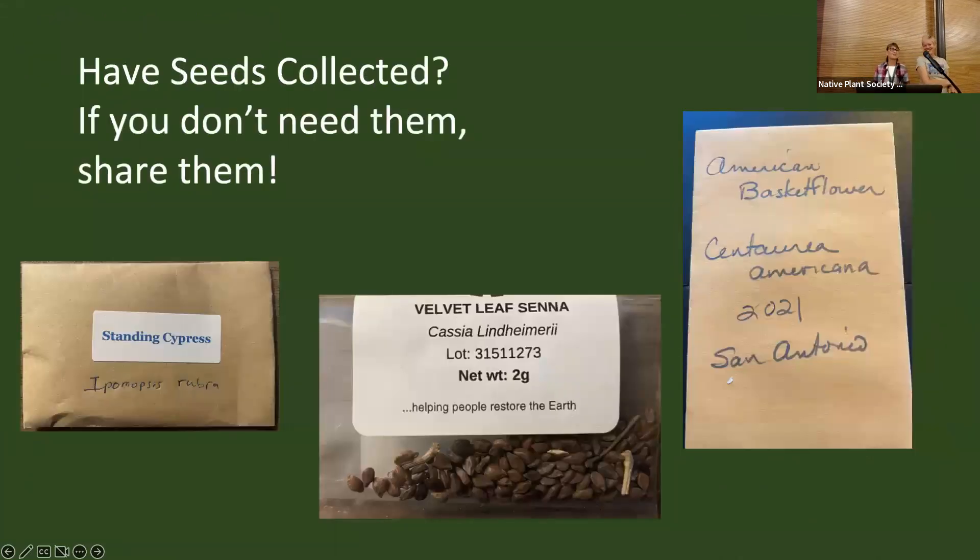If you've got some seeds, same thing — go ahead, collect some seeds, put them in a little envelope, try to get the common and Latin name, and we can list those online or you can bring them to the meeting.